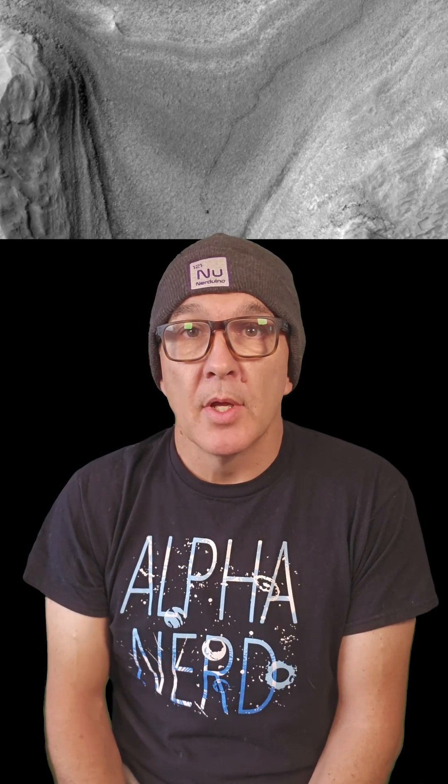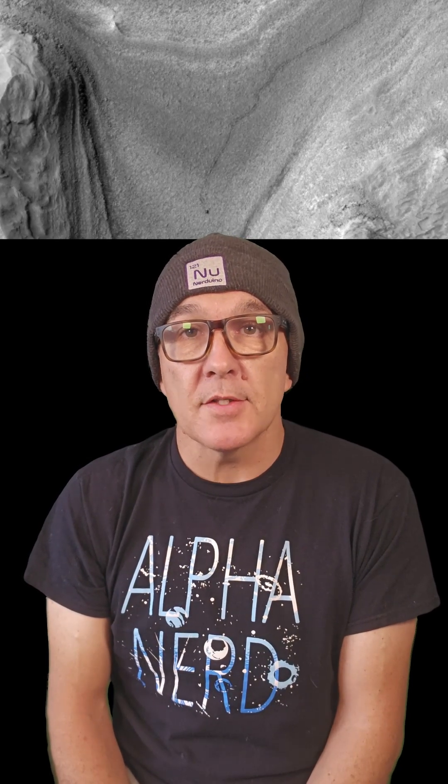Complete with tyre tracks showing where the path of the rover was, this image was taken by the HiRISE camera on the Mars Reconnaissance Orbiter. It's believed to be the first image taken from orbit that actually shows the rover in motion. The tracks in the image are about a thousand feet long and represent a month's worth of progress for Curiosity. Bear in mind Curiosity was barreling along at a top speed of 0.1 miles per hour.